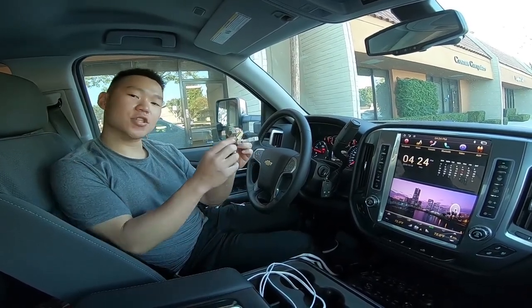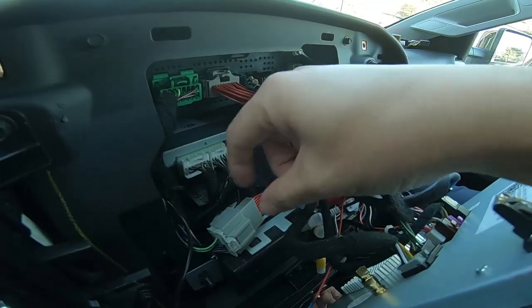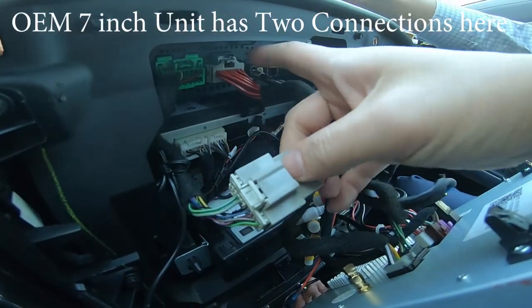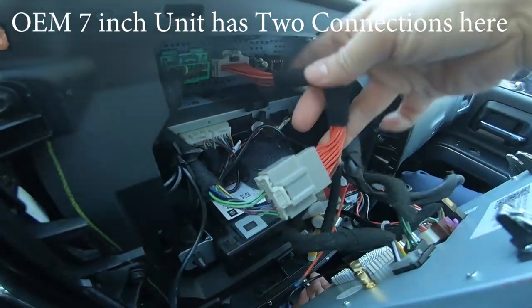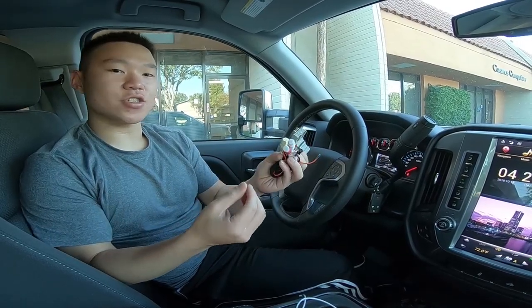First off, you're going to make sure that this harness is connected. You're going to find this connection in your car, unplug it, and plug this to where it was and put this in here so it's like an extender piece. Then make sure this is connected and the connections are secure.